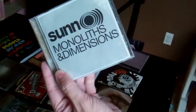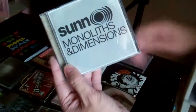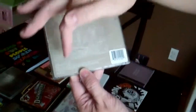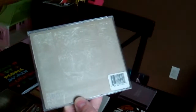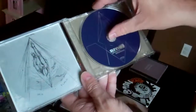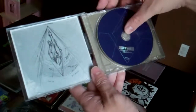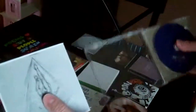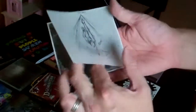Then we move on to an album that came out last year by a band called Sunn O))). The album is called Monoliths and Dimensions. Very cool — I like the triptych here. There are the song titles; there are only four songs on here, but each song is like a half hour long. So we open it up — very cool. Triangular patterns here, a kind of repetition of some patterns. And then we have this onion skin paper here, which is very cool — kind of like tracing paper.